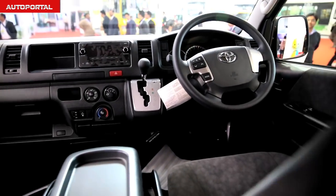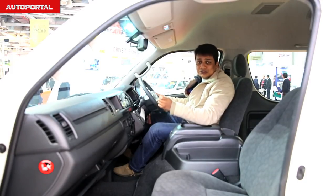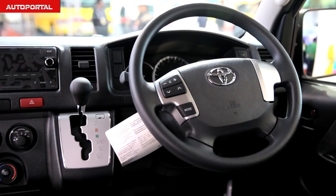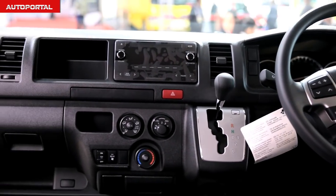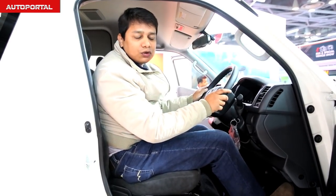In terms of quality, safety, and equipment, this will be one of the best vehicles on sale when it finally launches in India in June. You get air conditioning, two airbags, and ABS — really the works. In fact, this car seems to have better interior quality than even some competitors in this segment.